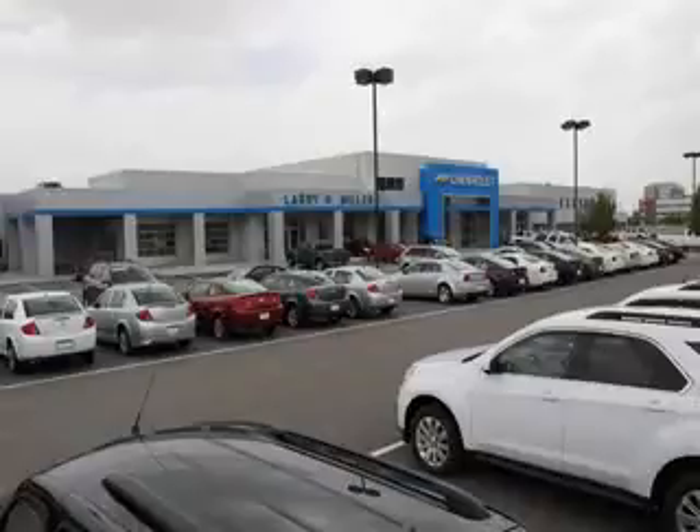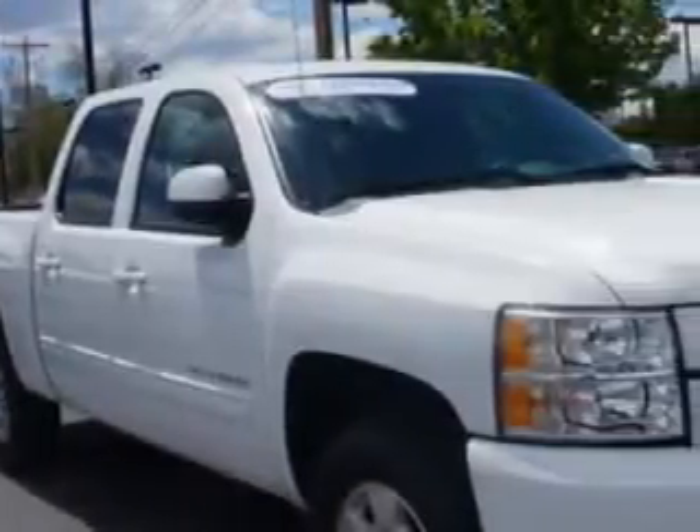Thank you for selecting Larry H. Miller Chevrolet Murray, where we have hundreds of new, pre-owned and certified vehicles to choose from. Check out this — Larry H. Miller Chevrolet of Murray knows you want more in a car.